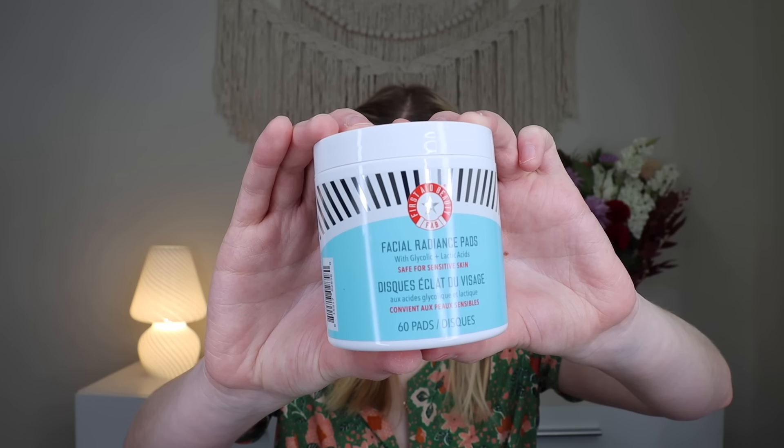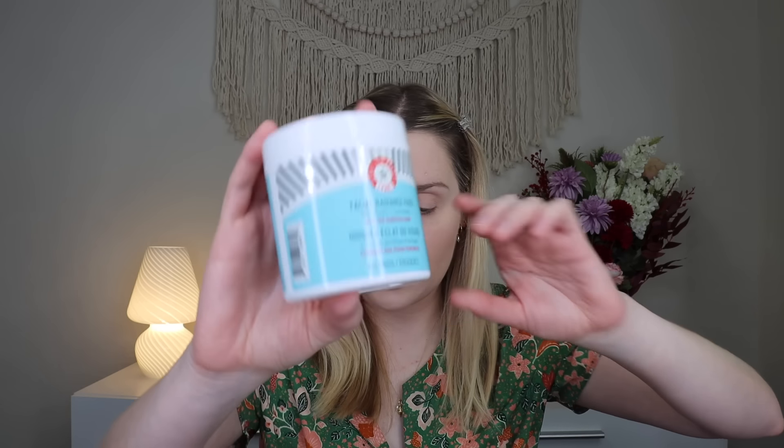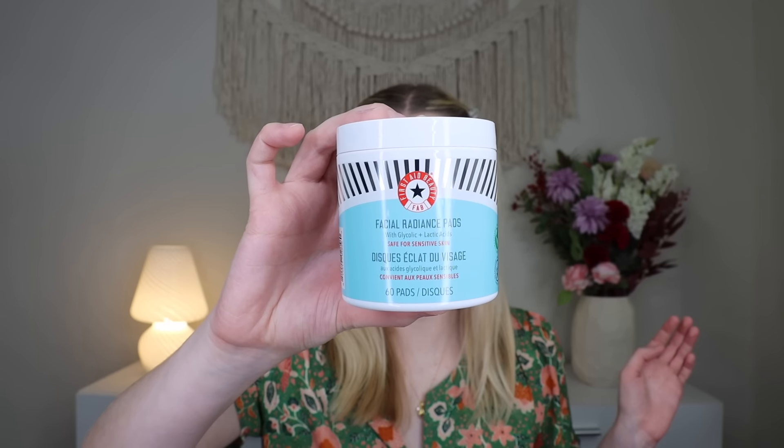This is a really good Icon box, y'all. Up next, we have something from First Aid Beauty — these are their Facial Radiance Pads with glycolic and lactic acids, which retail for $38. They come in a little tub. You have those little radiance pads which exfoliate your skin — you wipe the pad across your face, neck, and décolleté once or twice daily after cleansing.